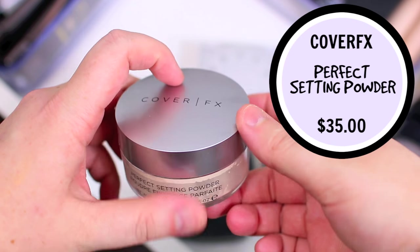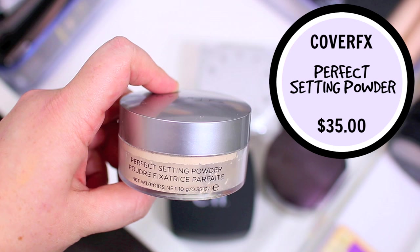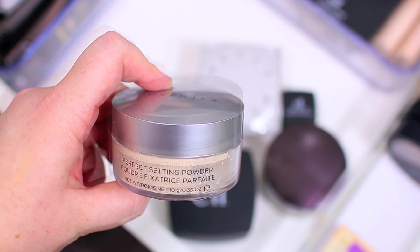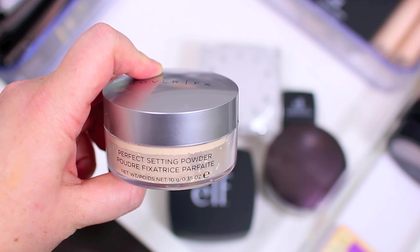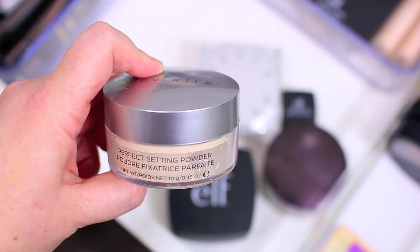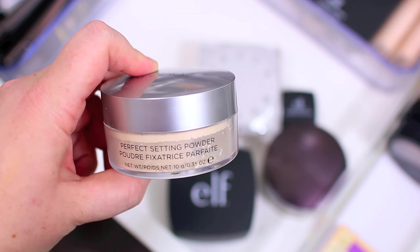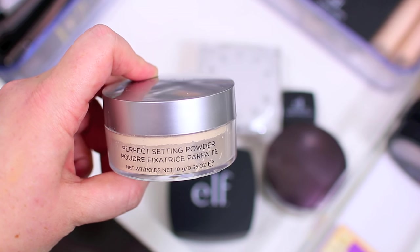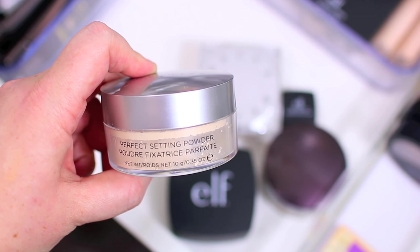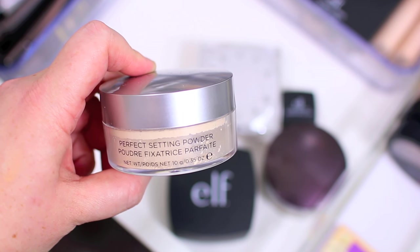I do have the Cover FX Perfect Setting Powder. I recently added this to my collection and I am in love with it. I think I might like it even better than the Laura Mercier Powder. It's still early to say because I haven't used it for that long, but I just love how it makes my skin look — like skin. It's a little bit more hydrating than the Laura Mercier Powder and it just looks so much better when I use it to bake and set my foundation. It's been my go-to lately so I'm definitely going to hang on to this one.